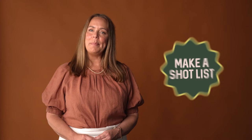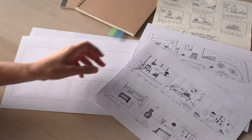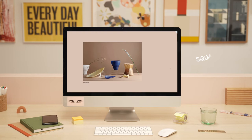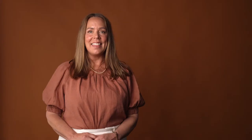Tip 2: Make a shot list. Shoot days can be really overwhelming, so it's important that you've got a clear and concise shot list to tick off as you go. The shots you'll need will be determined by the layout of your website — how many vertical shots, how many horizontal, how many simple individual product shots and how many style shots. Try drawing a storyboard to plan each shot with what product will be included.